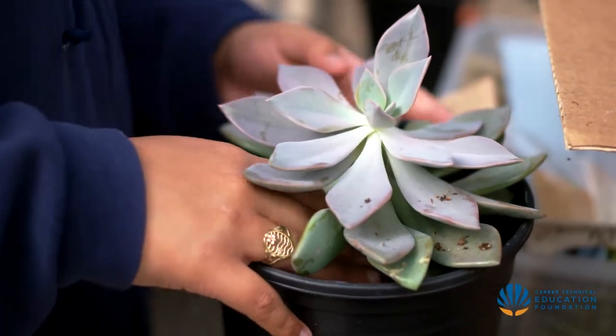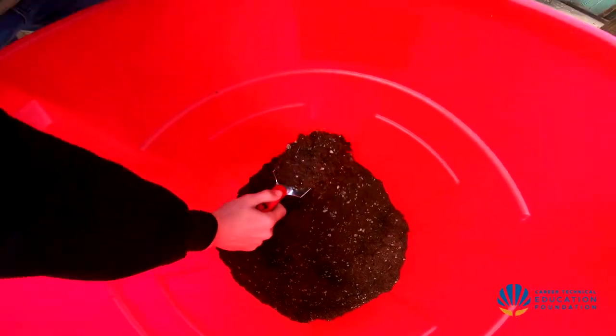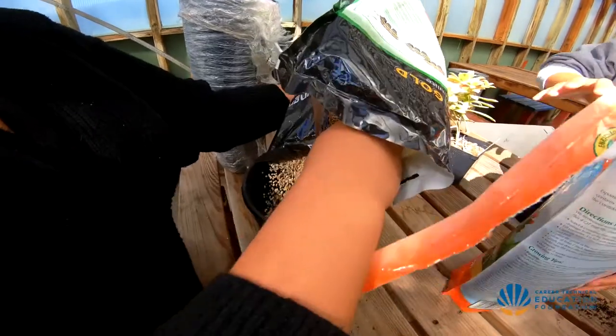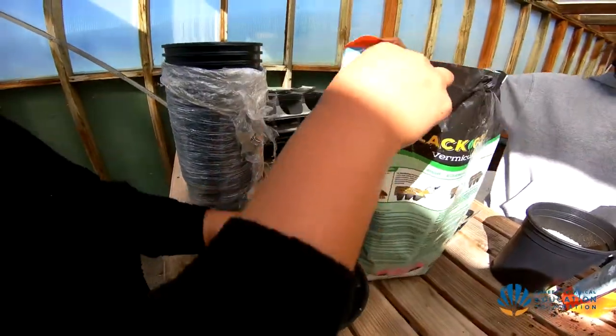CTE Foundation provided my students with materials to make a kombucha tea, and for my Ag and Natural Resources class we did the hydroponic kits. Those were amazing — the kids were able to take those home and watch a plant grow right in front of them on their windowsill. Being able to have something in their hands, I think they really appreciated.